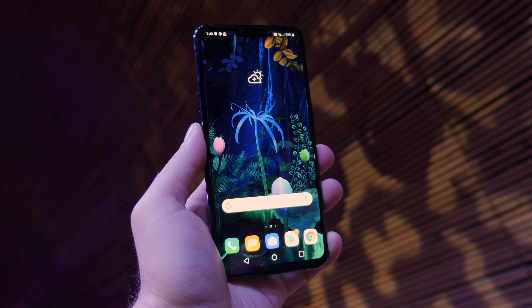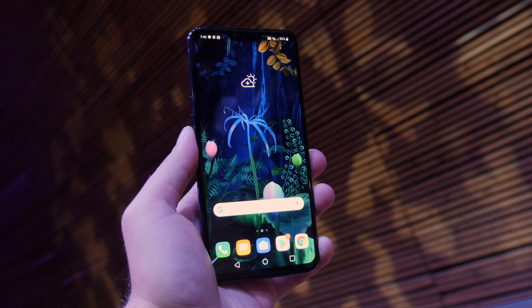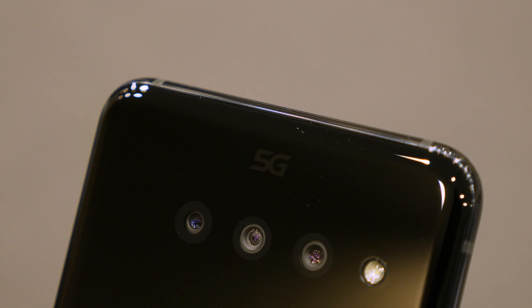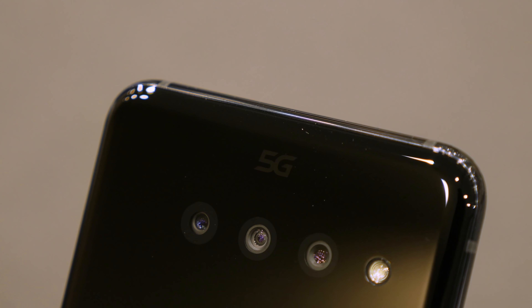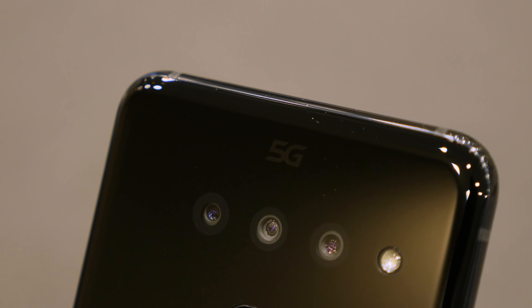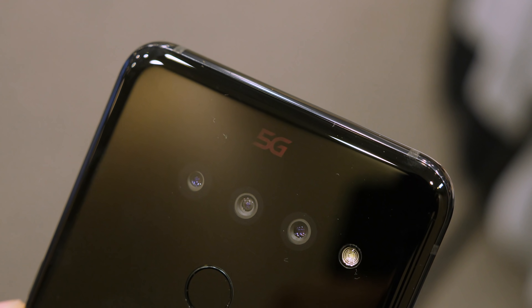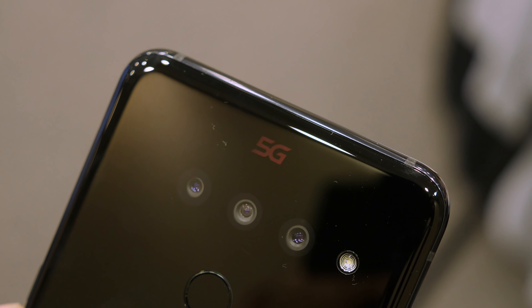The extra weird stuff actually starts with the V50. Not only is this a 5G phone — because of course it is — it also has an RGB LED reminding you of this fact. It lights up every time you turn the phone on or off, and also every time you actually connect to a 5G network, presumably to let the LTE peasants know that you belong to the 5G master race.